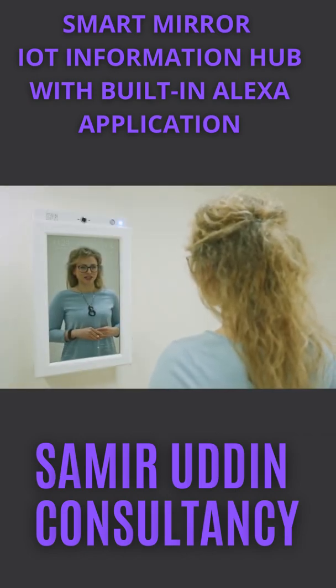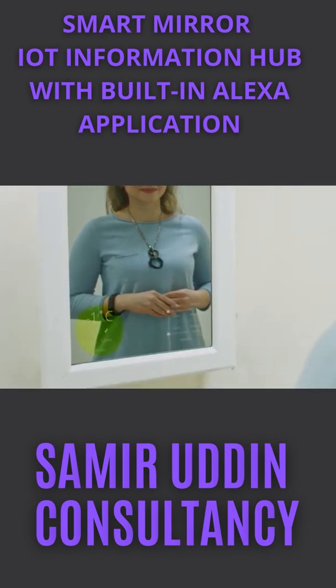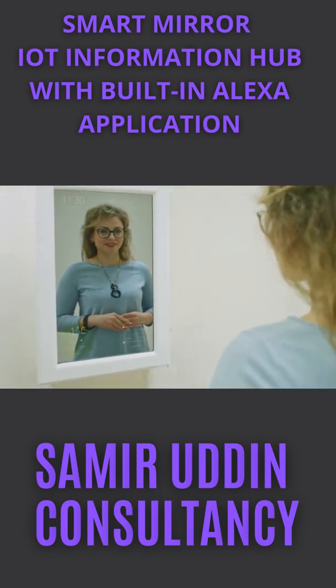Alexa, open Replace Widget. Move which widget? To move Weather Widget to the left bottom corner. The Weather Widget has been moved to the left bottom corner. Thank you.